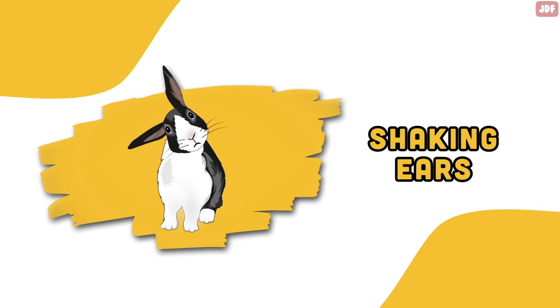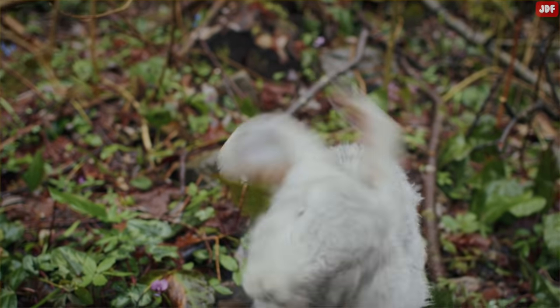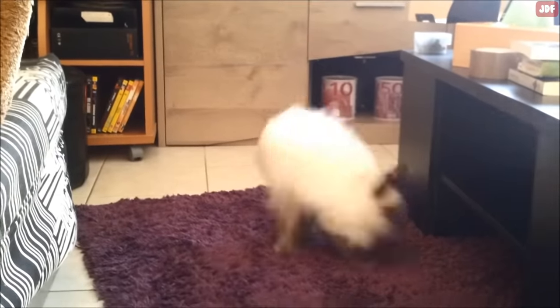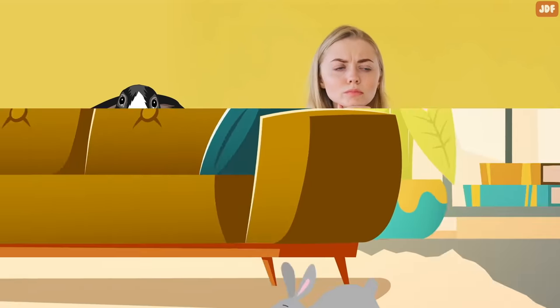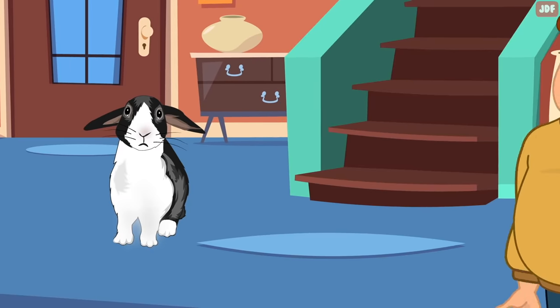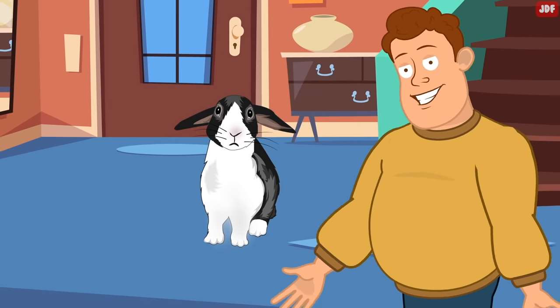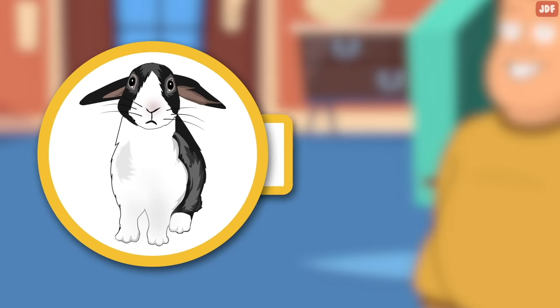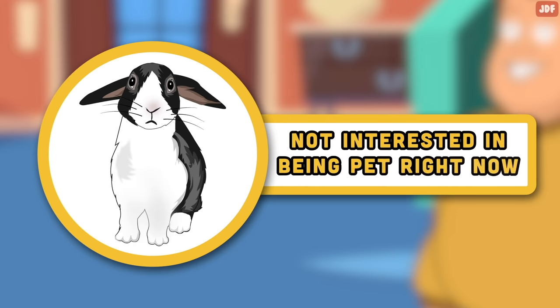Shaking ears. Rabbits shake their heads for several reasons. Sometimes rabbits will slightly twitch their head to show they are happy. Like a mini binky, this little shake of their ears is a sign that your bunny is excited, and you often see this when your rabbit is joyfully running around and exploring. If you are reaching to pet your bunny but they shake their ears as your hand gets close to them, they are trying to tell you they are not interested in being pet right now and probably want to be left alone for some time.